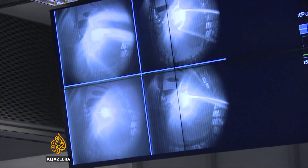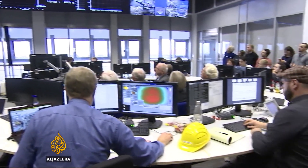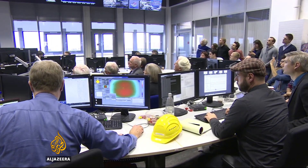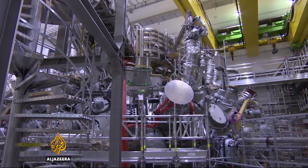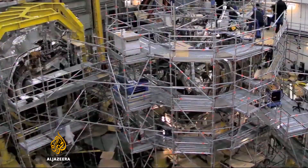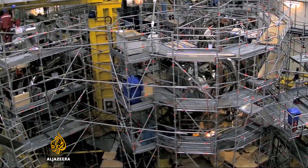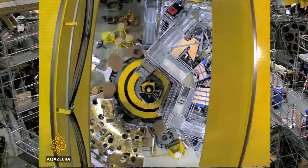For physicists here at the Max Planck Institute, these flickering images are a milestone in the hunt for clean, boundless energy. Encased behind a 100-ton concrete wall is the colossal Stellarator. Only a handful of Stellarators have been attempted, few completed, but none as big or complex as the Wendelstein 7X.